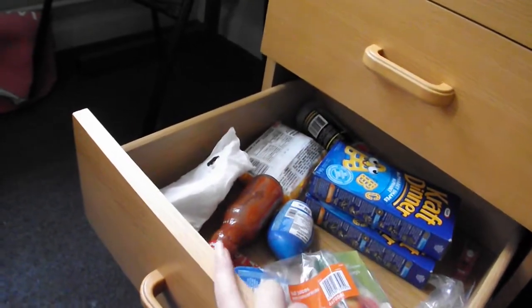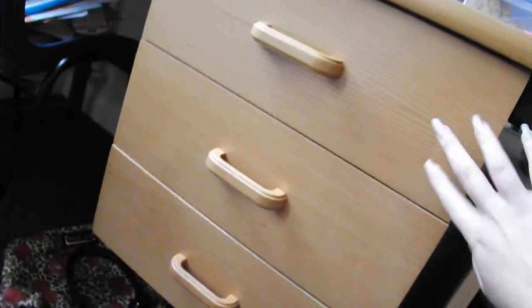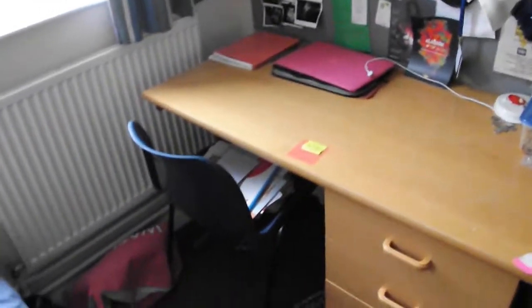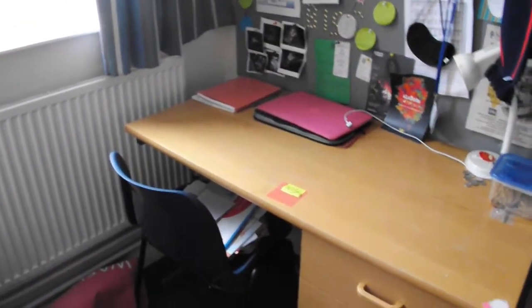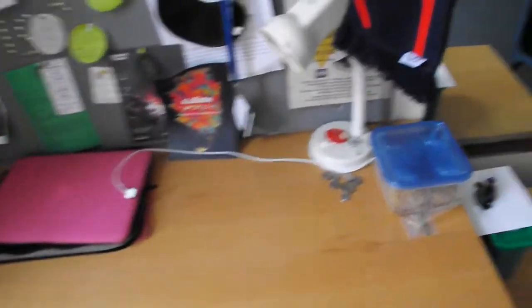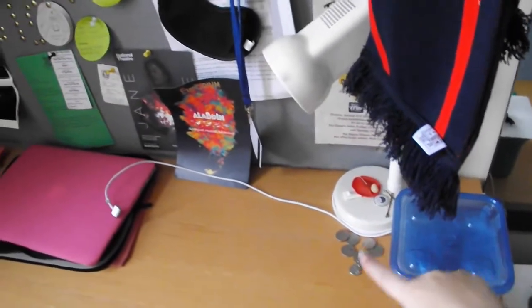Just do it like that. This is all school books, and then this one is like random documents and stuff, so I'm not going to open that up. We have a garbage bag, and that's all recycling that I need to go put in the recycling bin. And then this is the top of the desk. One of my friend's moms made me oatmeal cookies, so that's what that is. And some change.